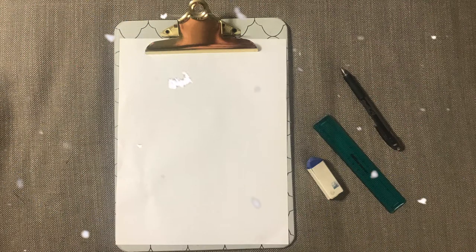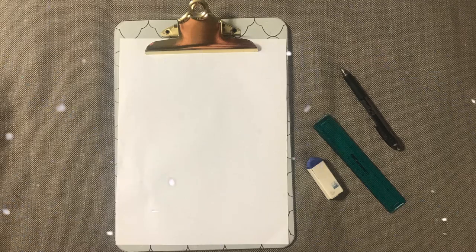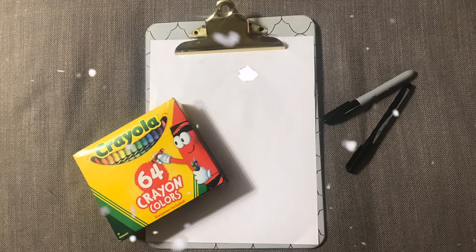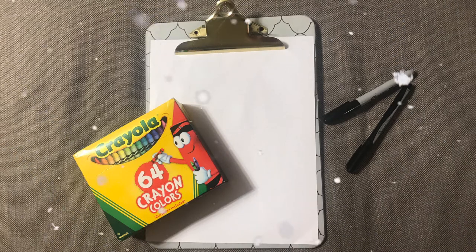Today you will need a pencil, a ruler, an eraser, and paper for the first part of the class. For the second part of the class you will need a sharpie — a thin one and a thick one — crayons, a paper, and an optional fork.